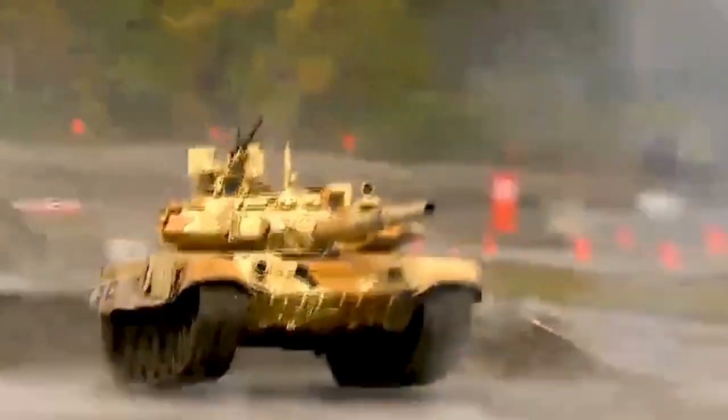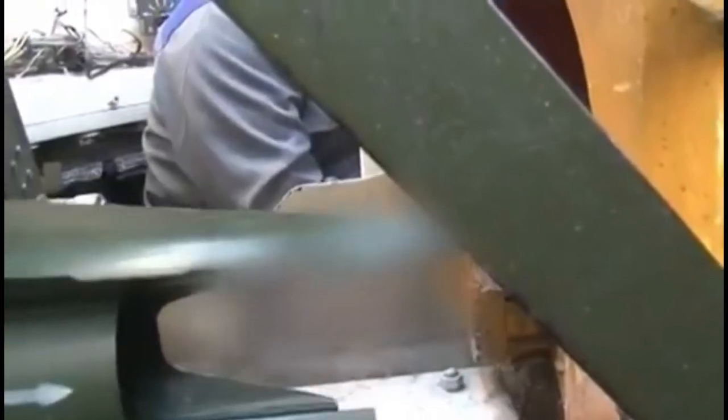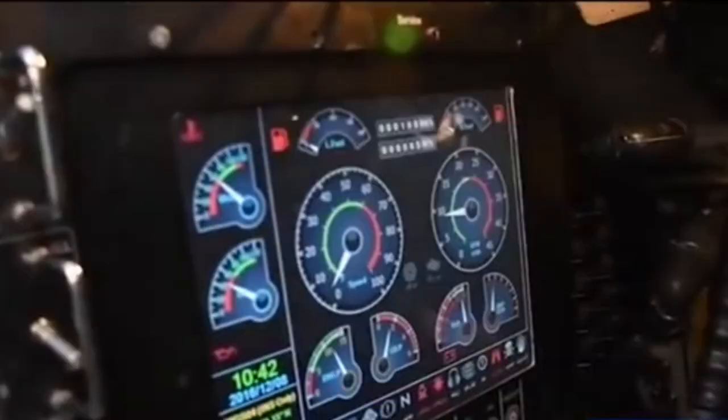Like most Soviet tanks, the Karar consists of a carousel-type autoloader and is operated by a three-man crew: the gunner, driver, and commander. The tank's interior is fitted with cameras, a satellite navigation system, and a digital instrument panel.